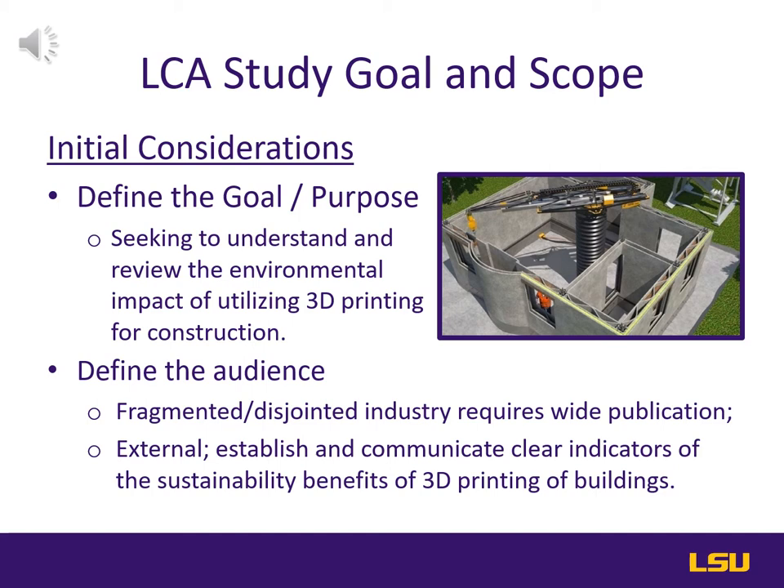The industry is already getting pulled in multiple directions by tight deadlines, lack of engagement and knowledge, and cost. So the report will need to be well documented and extensively reviewed to encourage a significant change.